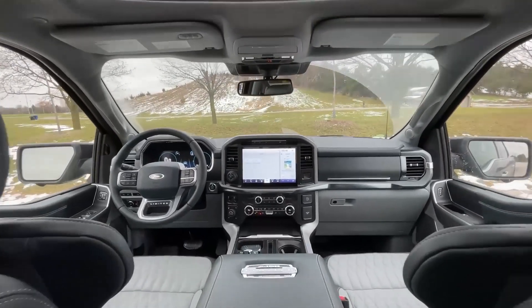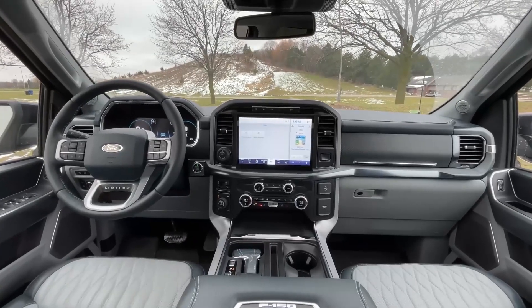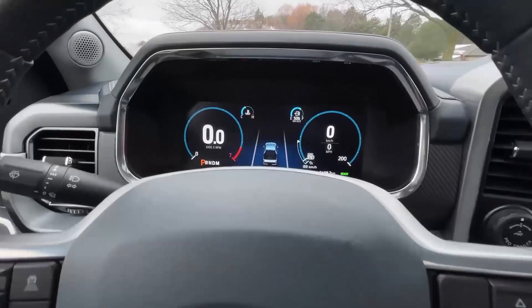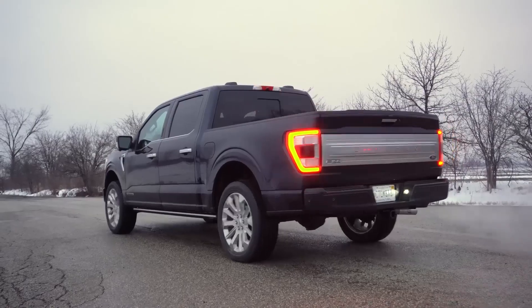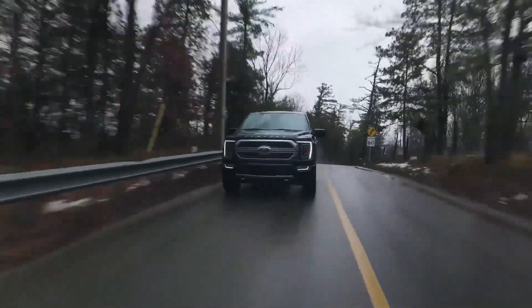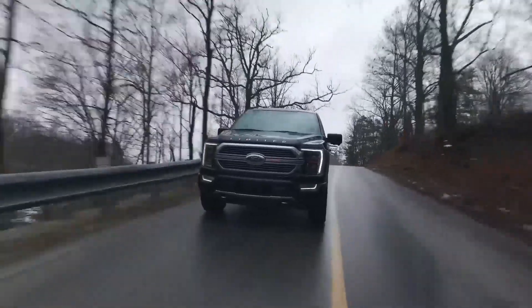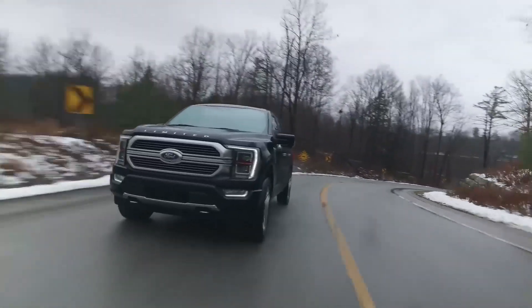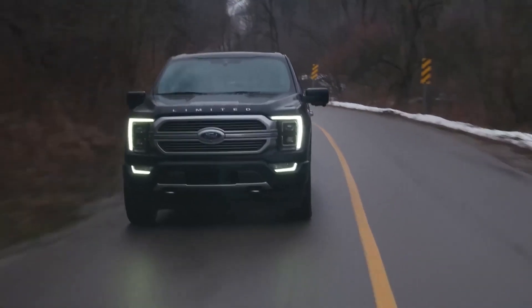Performance: The Ford F-150 offers a range of engine options. The base V6 engine produces 290 horsepower and 265 lb-ft of torque. The turbocharged V6 engine delivers 400 horsepower and 500 lb-ft of torque. The Hemi V8 engine generates 400 horsepower and 410 lb-ft of torque. The hybrid powertrain provides 430 horsepower and 570 lb-ft of torque. All engines are paired with a 10-speed automatic transmission. The F-150 is also available with four-wheel drive.